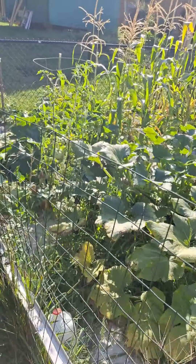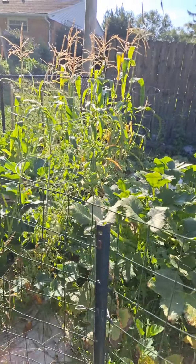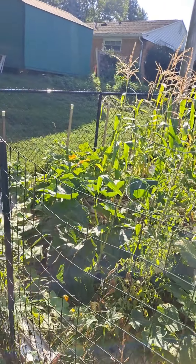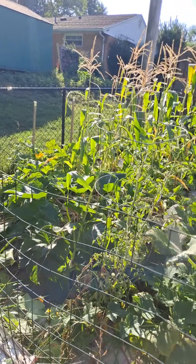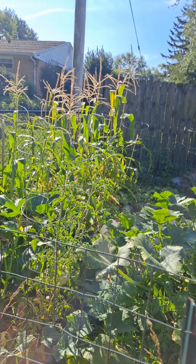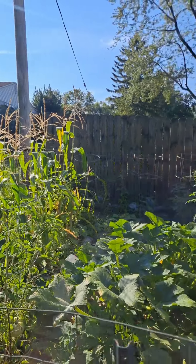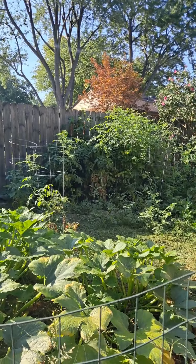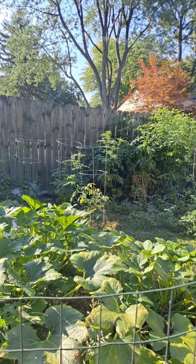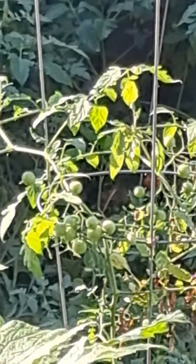It did real good this year, except the tomatoes haven't been coming on — we have lots of them and they're green. But the corn — we had, I think, six really big ears, and then the rest of it was just little tiny things. But you can see there's lots of tomatoes.